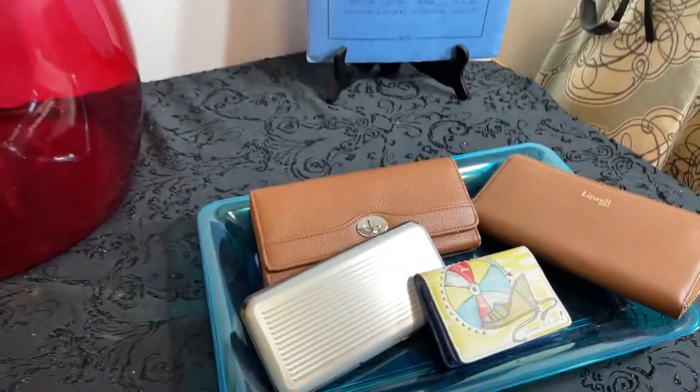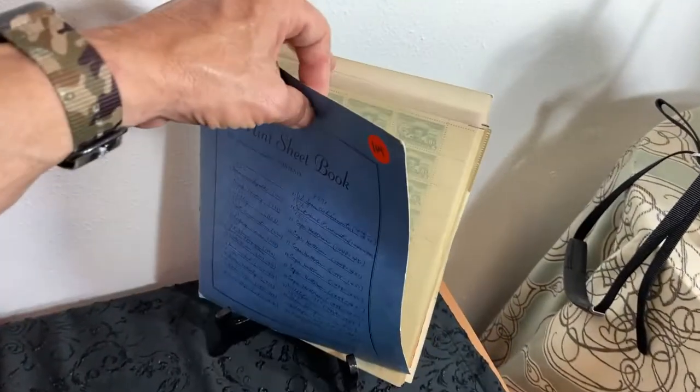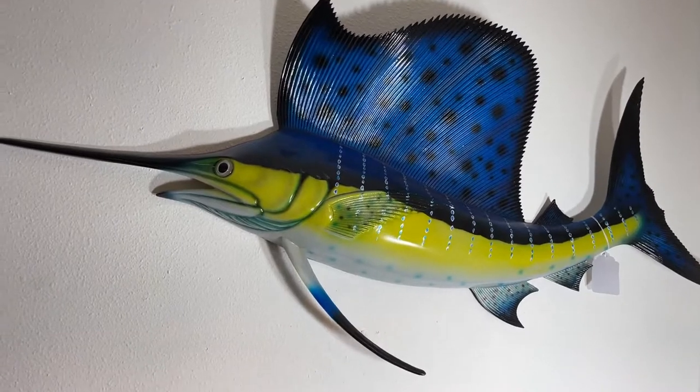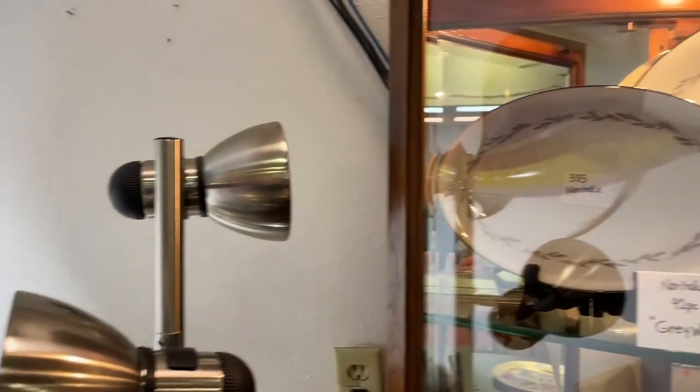These are some special pieces, guys — I think you're really going to love these. Got some great other collectibles right here. We got a tray full of purses, little clutch purses. We've got a mint sheet book of stamps. Got an underwater camera housing. And if you've never caught a dolphin, there it is — that's the kind of dolphin you can catch. I caught one bigger than that once, and that's a true fish story.